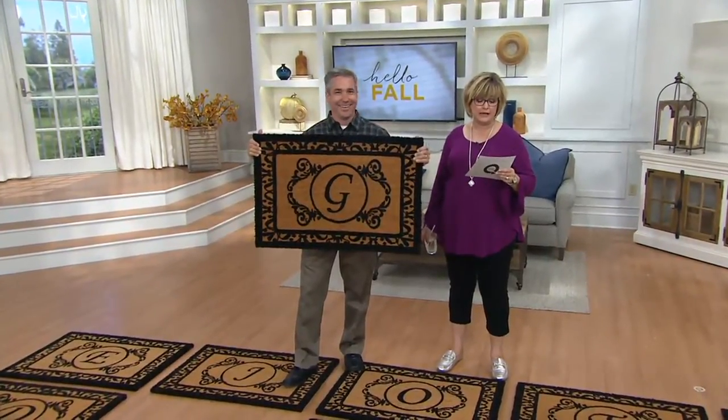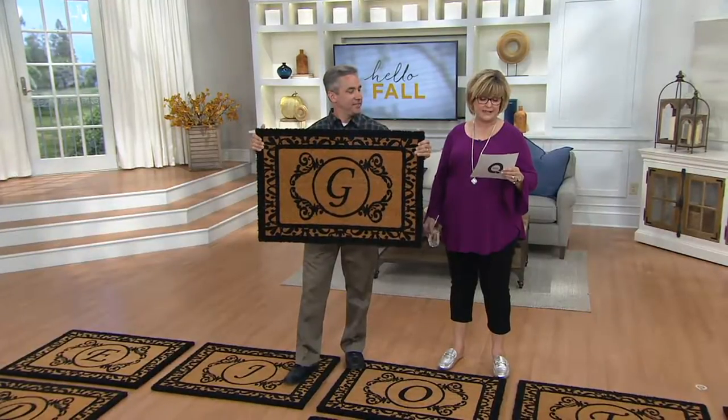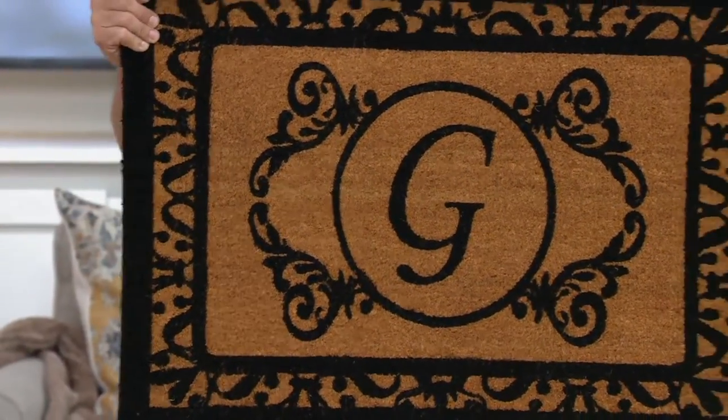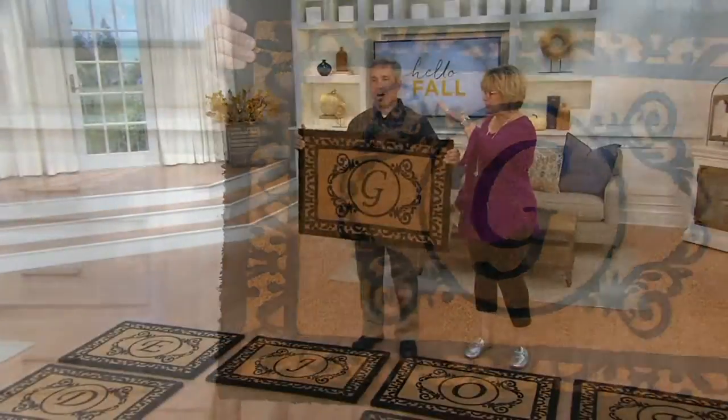We have a new design today, which is at a while-supplies-last price, and $24.96 is your price.